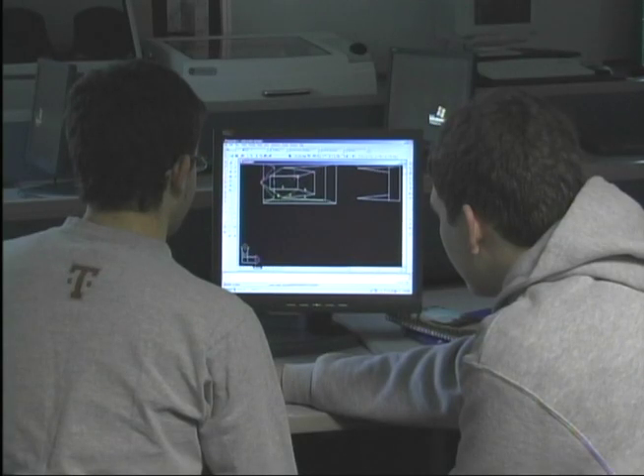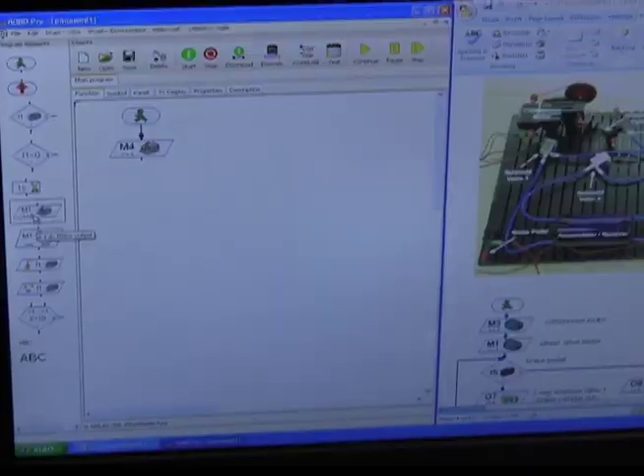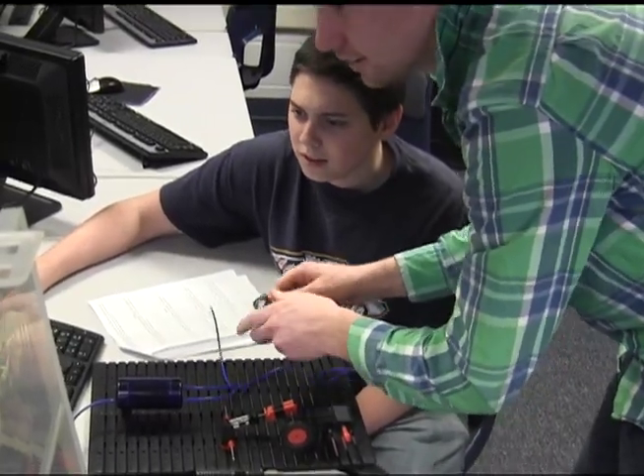Introduction to Engineering Design is a free engineering course that teaches you all 12 steps of the design process. You'll make prototypes while learning the Inventor 3D software. If you do well in the course, you may be eligible for college credit from the Milwaukee School of Engineering.